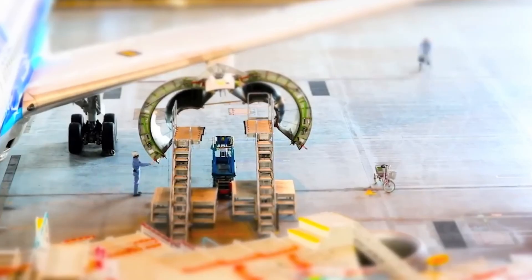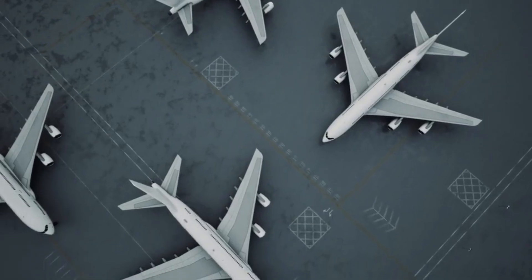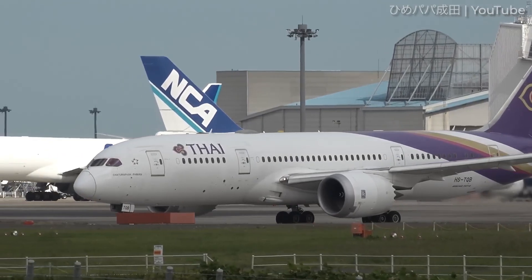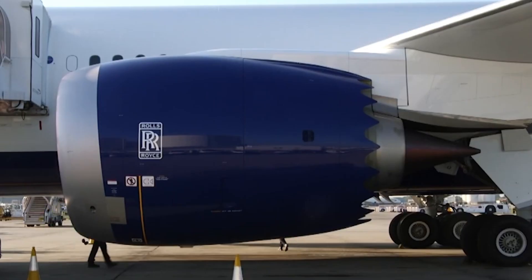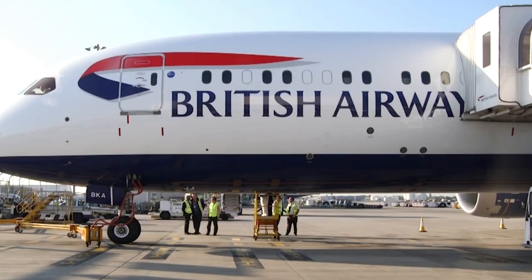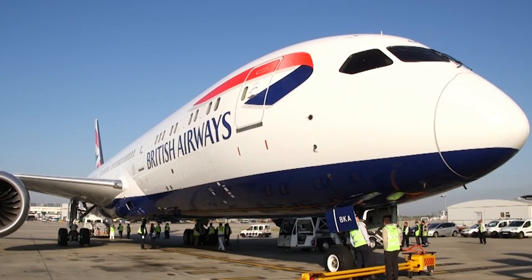The groundings forced airlines into severe operational disruption. Carriers had to cancel flights, reschedule routes, lease replacement aircraft, and adjust long-haul operations. British Airways announced temporary adjustments to its Bahrain and Kuwait schedules related to Trent 1000 aircraft availability, though these route changes evolved over time and were not permanent cancellations. The airline pushed back its Kuala Lumpur service return from November to April and grounded six Boeing 787s.